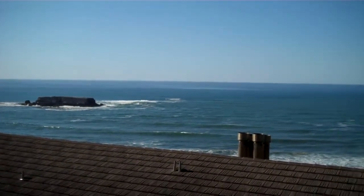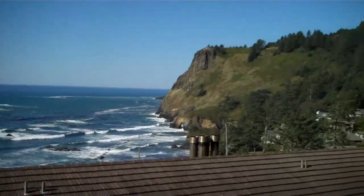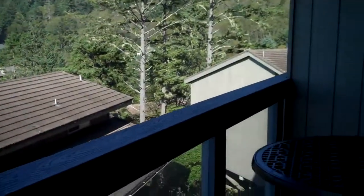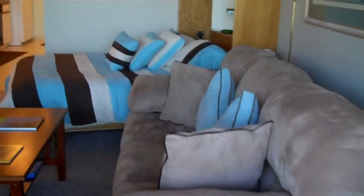This is a full ocean view from one of the studios we have available to rent at the Inn at Ottercrest, just north of Newport, Oregon. Studios have balconies where you can sit and enjoy the ocean. And if you come inside this studio, we'll see how it's decorated.